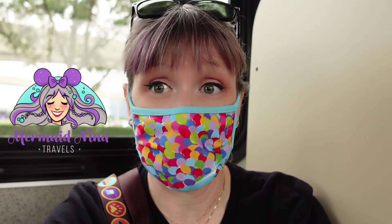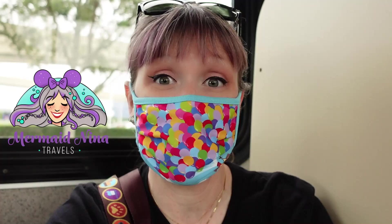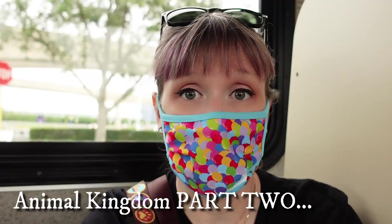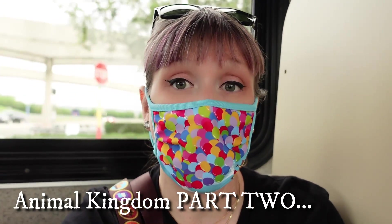Good morning! Welcome back to my channel guys. Mermaid Nina here. I am on the bus to Animal Kingdom! We're super excited. We are going to ride the usual stuff, except we are going to attempt to do all the Wilderness Explorer kiosk locations and get our badges. So stay tuned for that.